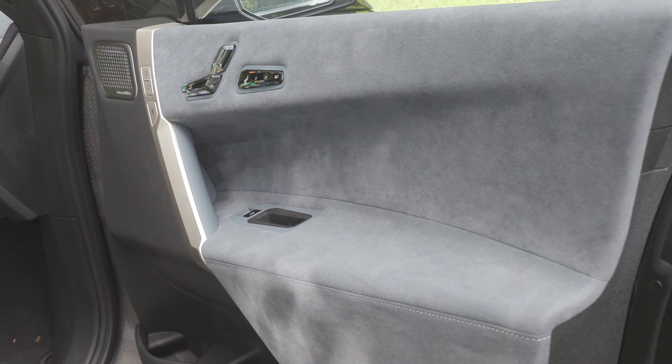A viewer asks: is the interior clad with Alcantara? If so, not a fan — hopefully other materials are available. The hosts joke about how many Alcantara they had to skin to make this. It's a synthetic material, so nobody was injured making it. But yes, it is totally covered in Alcantara.